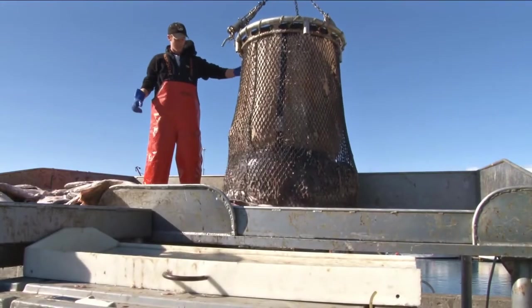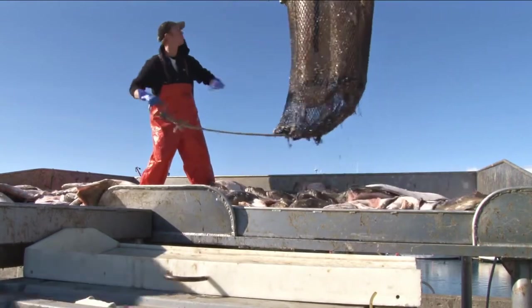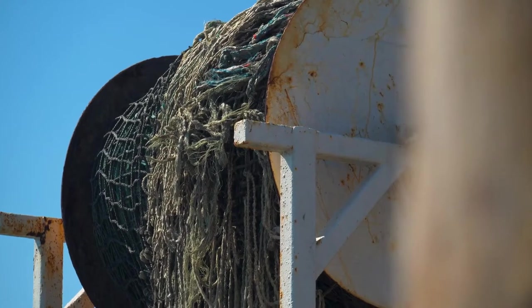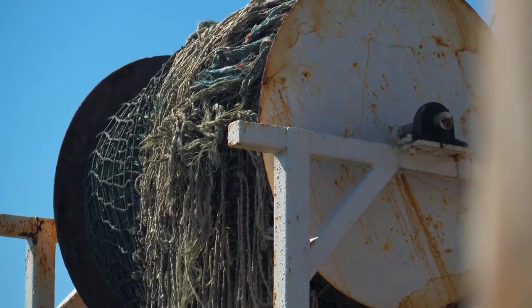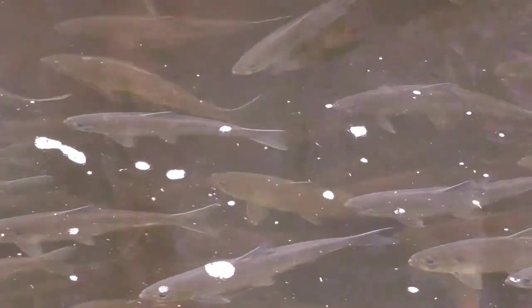An issue that river herring face when they are out in the ocean is over-catching or bycatch. Bycatch means that river herring are accidentally or mistakenly caught in nets intended for another species. When nets go out, sometimes river herring can get caught up in them. Unfortunately, when river herring are out in the ocean they swim in schools for safety, and sometimes a net can scoop up an entire school of river herring.